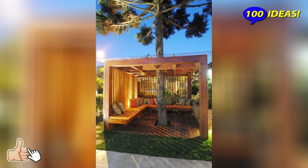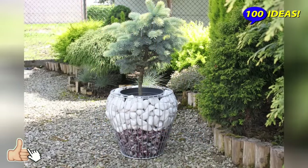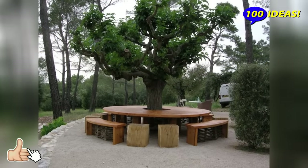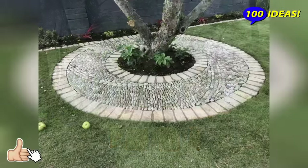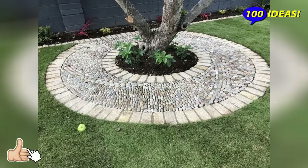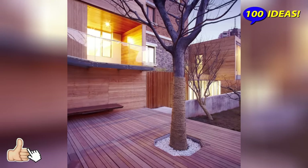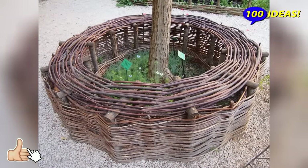Gone are the days when the soil around a tree was simply covered with stones or bricks were laid along the border of the trunk circle. There are many more interesting and sometimes useful ideas on how to make a tree growing on the side more attractive and add decorativeness to it. The easiest way to feature a tree is to place a flower bed under it — however, this can only be done under an adult tree. It is better to mulch the trunk circle of a young seedling or sow it with, for example, siderates.